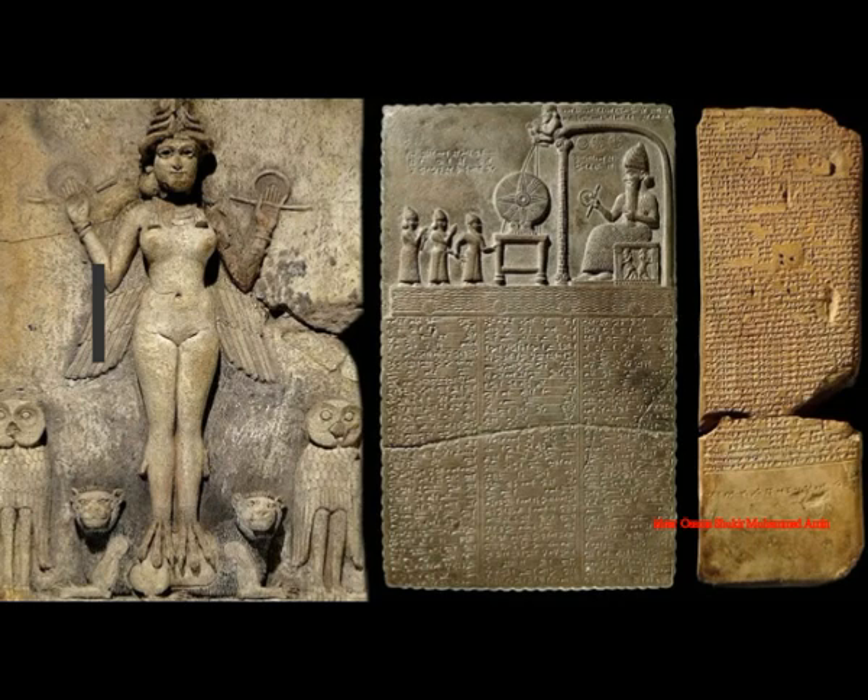On the relief is depicted a naked woman with wings, flanked by owls. She is standing on the back of two lions. It was made during the era of Hammurabi, 1792 to 1750 BC, in Babylonia. Dubbed the 'Queen of the Night,' the figure is surprisingly well preserved.